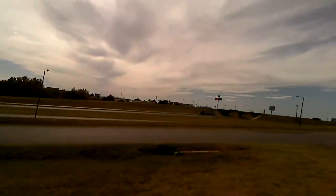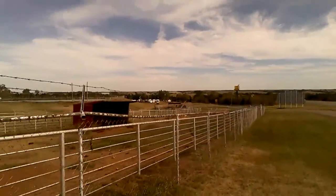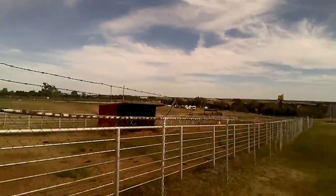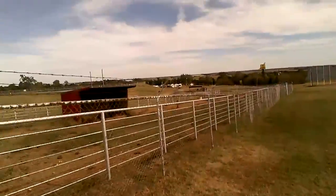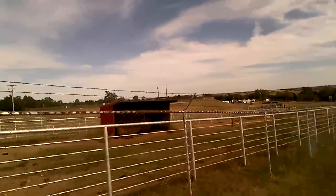We're at I-40 exit 108 in Oklahoma. This is the next stop where you can see live buffalo. There they are — they're chilling in the shade.